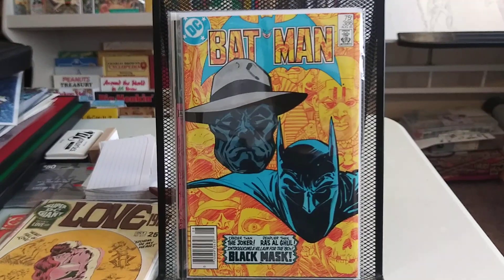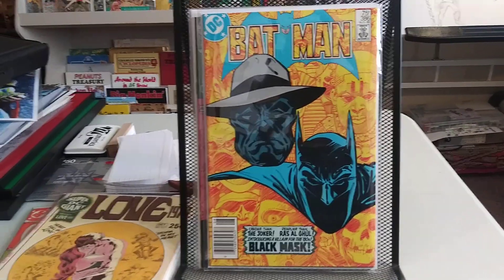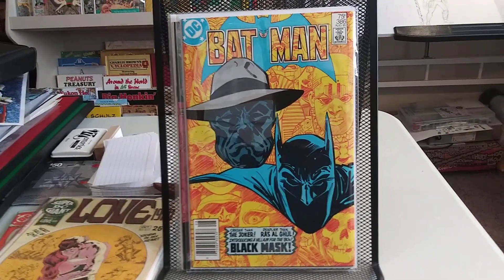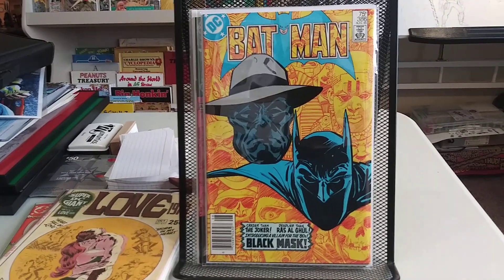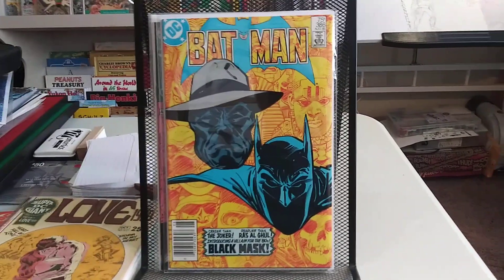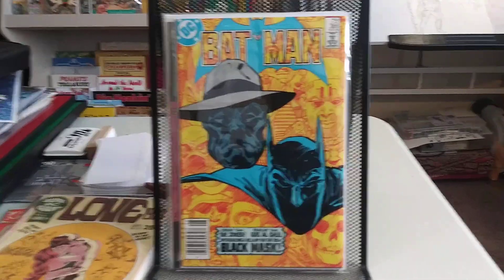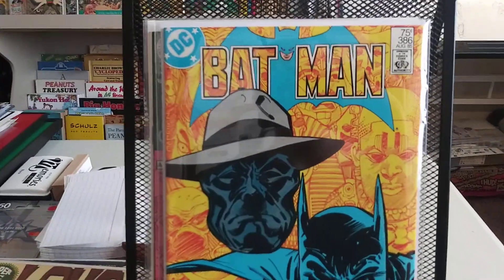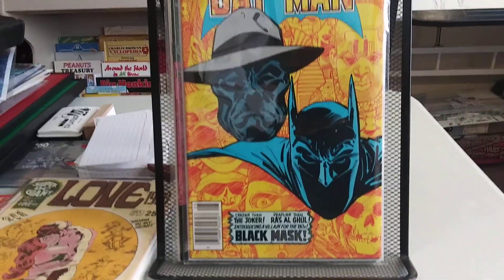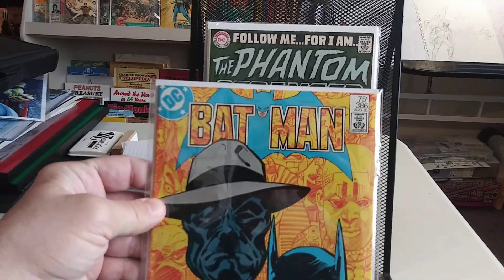First appearance of Black Mask. Got a pretty nice deal on this, and this is a book I think is probably on the uptick, just because of the appearance in the Harley Quinn Birds of Prey movie — which I just watched recently just to say that I did, and it was pretty terrible. Just my opinion. But yeah, first appearance of Black Mask. I think this has got some Tom Mandrake art in it. This is probably like a fine copy.